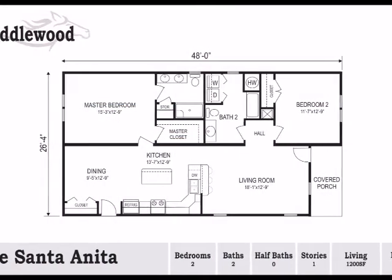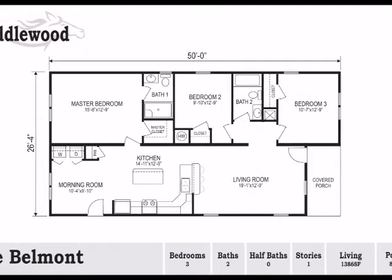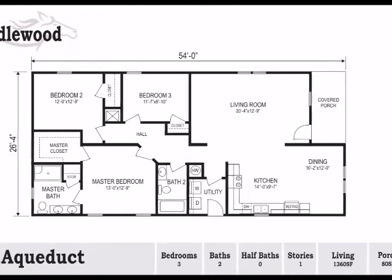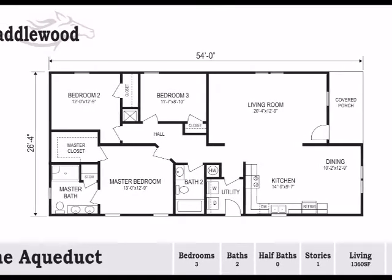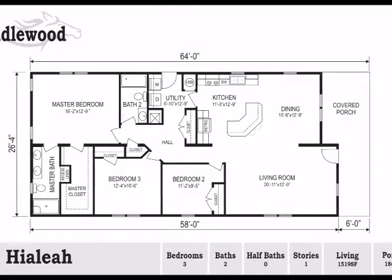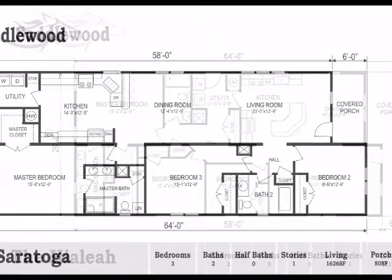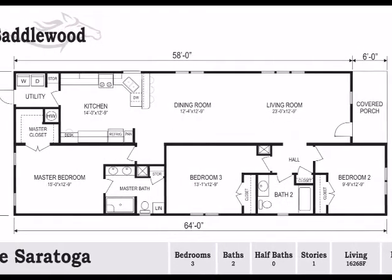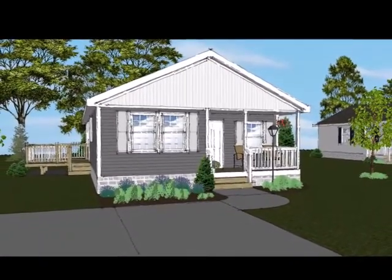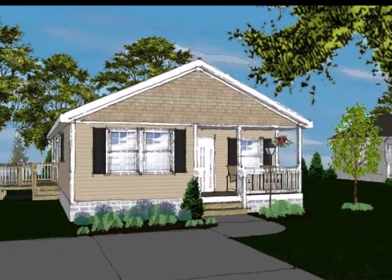We are pleased to offer our newest collection of home designs. These five new plans have been developed with today's active lifestyle in mind. Each distinctive floor plan includes customizable details such as flooring, master bedroom en-suites, chef kitchens, and private patios or decks. These homes range in size from 1,200 square feet to 1,600 square feet, all with two or three bedrooms and two full baths. A variety of exterior finishes allow you to create your own unique curb appeal.